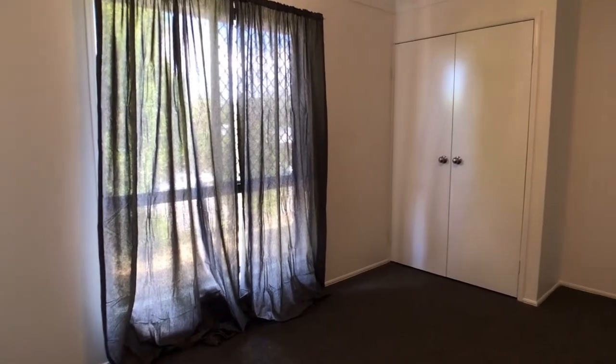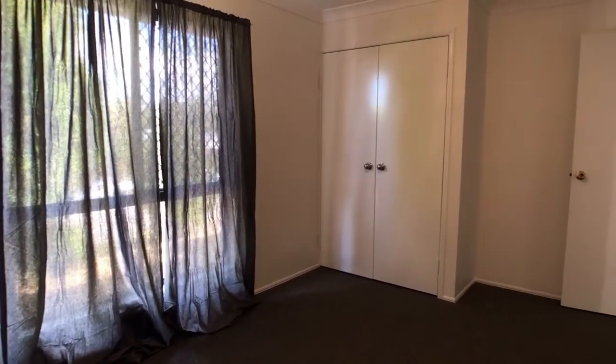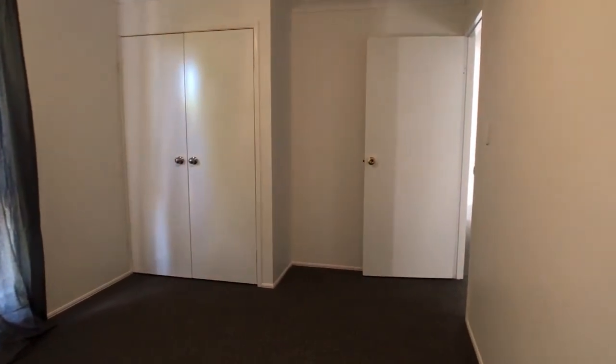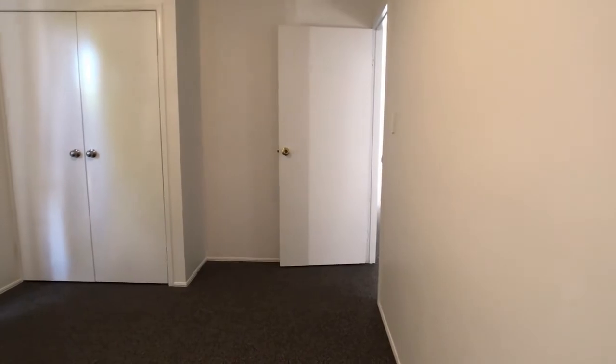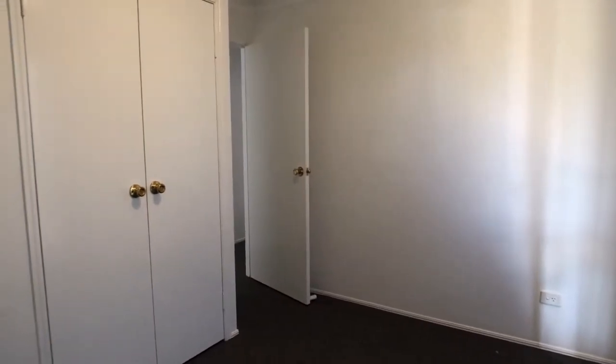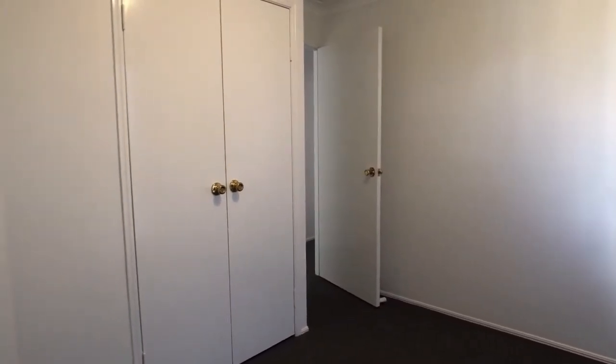The second bedroom is a very good size as well, with double door built-ins in place, and that new carpet and paint really does give a lovely feel to it. The third bedroom is a single size room but it does have double door built-ins in this room.